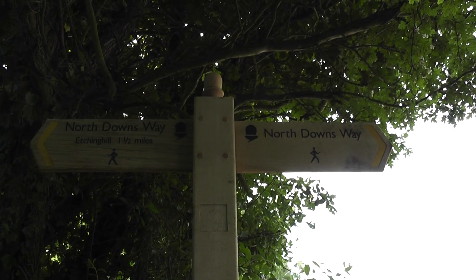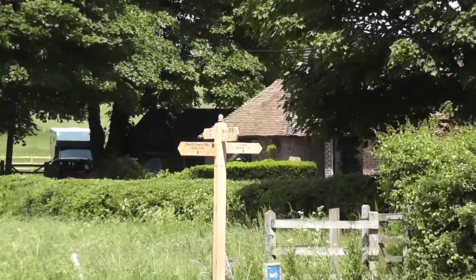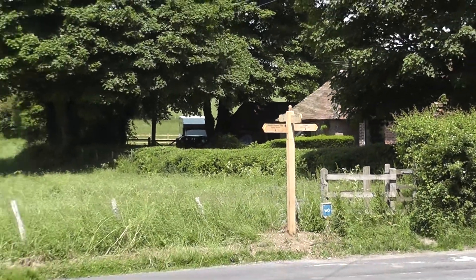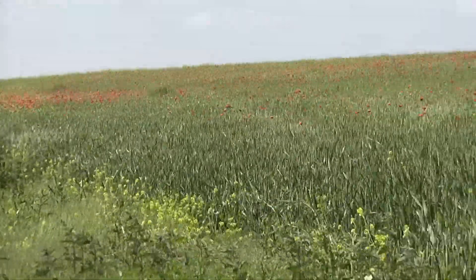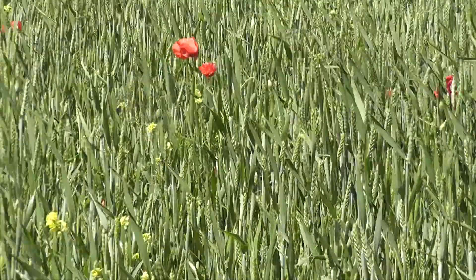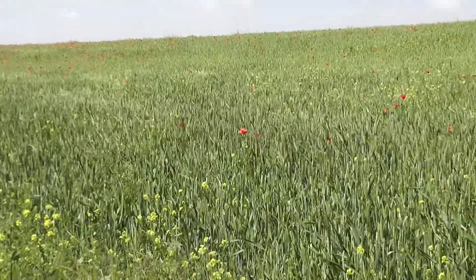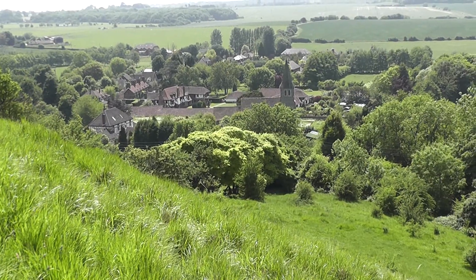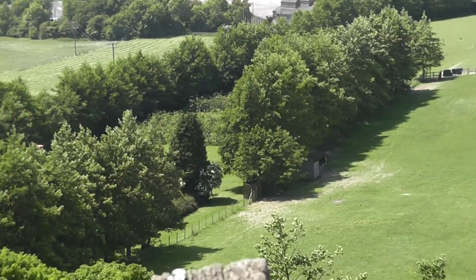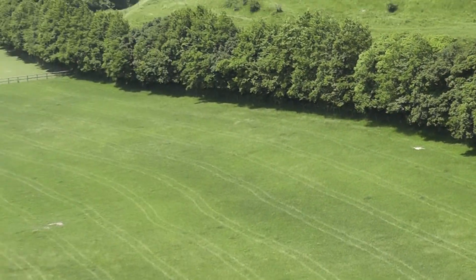The well-marked North Downs Way, just like it says in the guidebook. What lovely colours the poppies add to the fields. Remnants of rape in there as well. Looking down on the village of Postling — it's got its own little airstrip over there. North Downs Way — must just imagine I'm headed over there. Delightful.